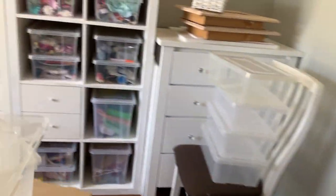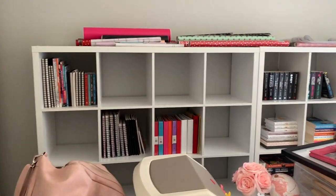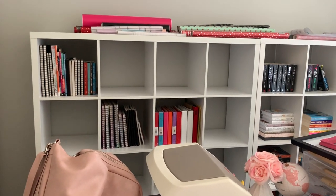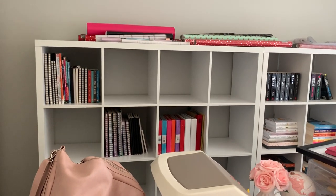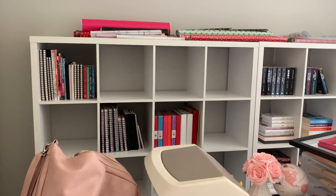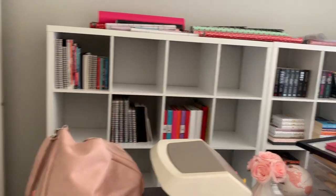They're both from Bunnings, they're both the same shelf, they're both the same cost — but freaking hell. It's close enough, I'm not letting it bother me. I love the look of it. I'll come back and show you — so that's all my IKEA ones which are slightly bigger, and that's the Bunnings ones. I'm not going to dwell on it, it's not going to ruin my life. I'm happy with that. It's also allowed me to spread my stuff out a lot more and given me heaps more storage space.